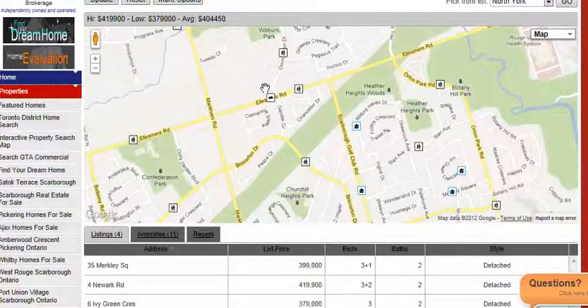Wilburn Collegiate is right here on the north side of Ellesmere and east of Markham Road. So on this map at this time, there are a few homes for sale, not too many.